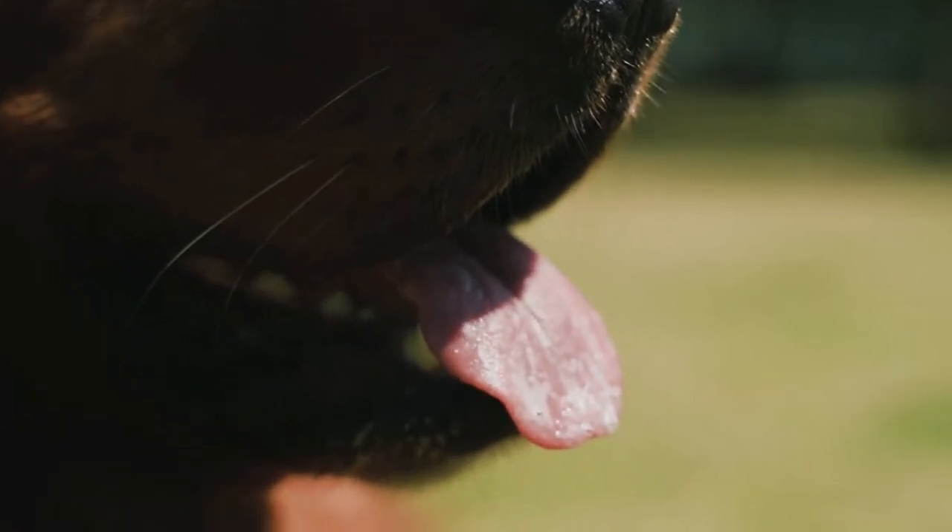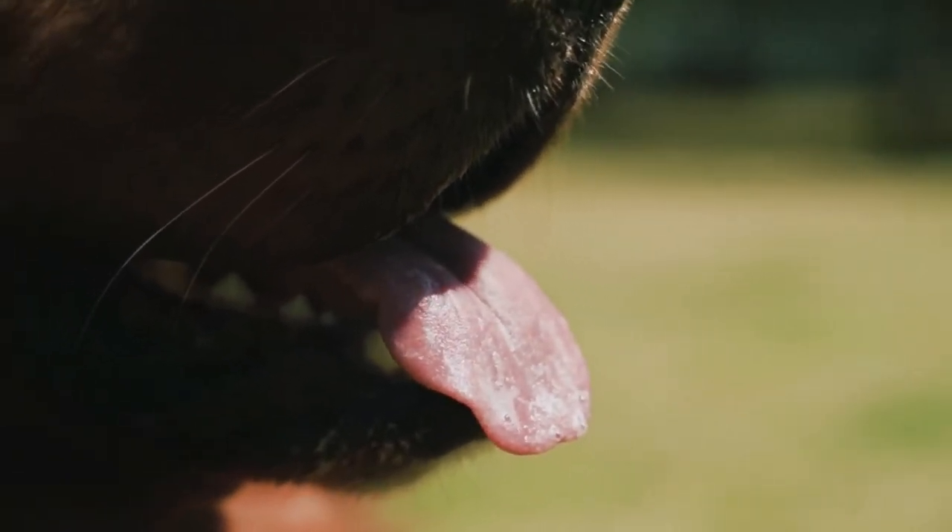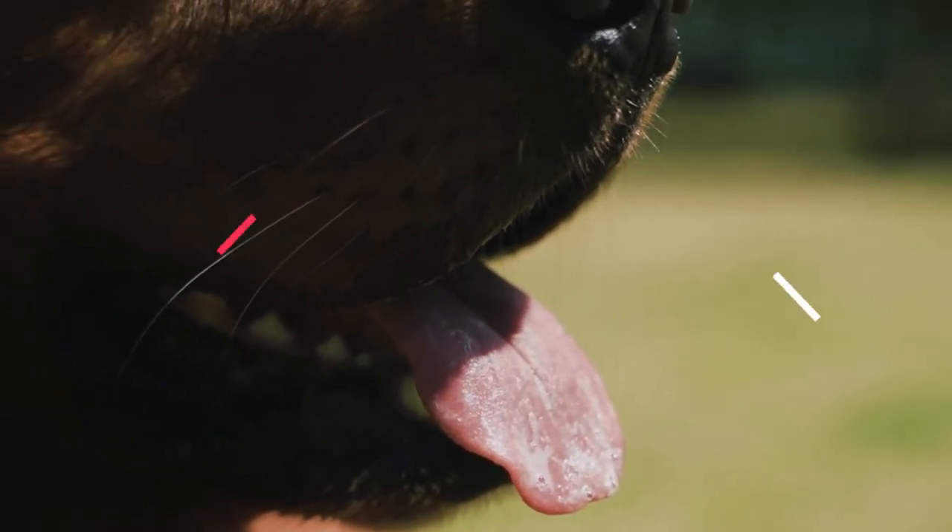It is a pleasure that you are with me again. I hope you and your pet are well. Today we will talk about when do puppies lose baby teeth. Let's start.